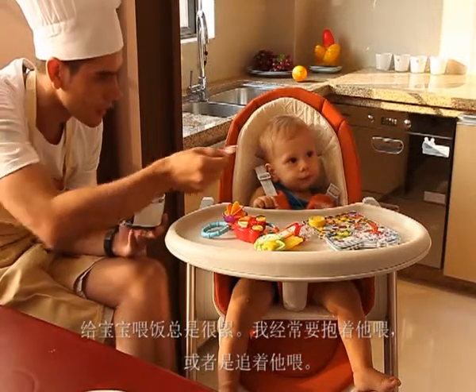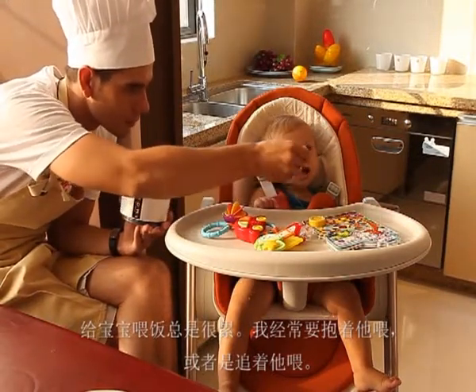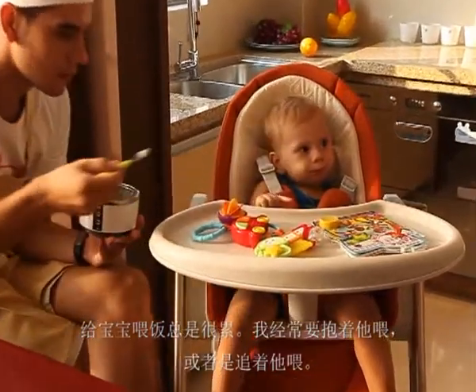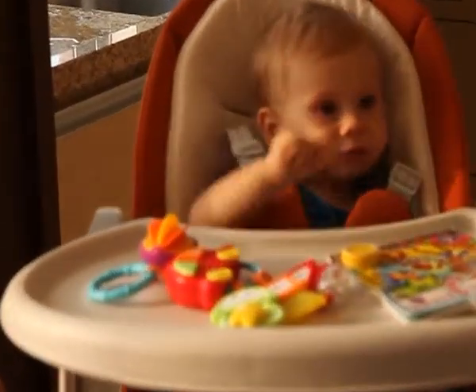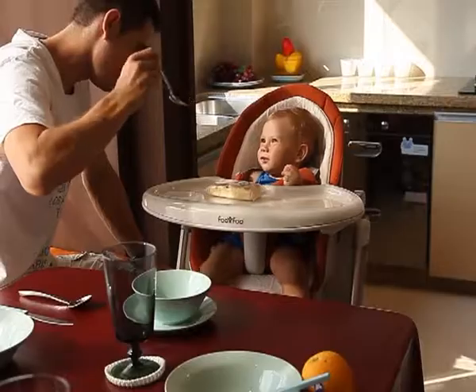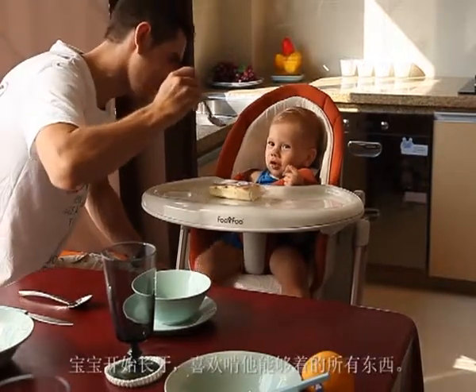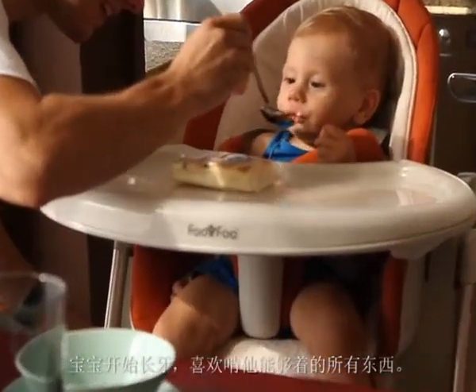I was always chasing the baby for feeding before. It is so tiring to hold the baby and feed him at the same time, especially when he doesn't want to have a meal yet. Now I can feed him very easily.